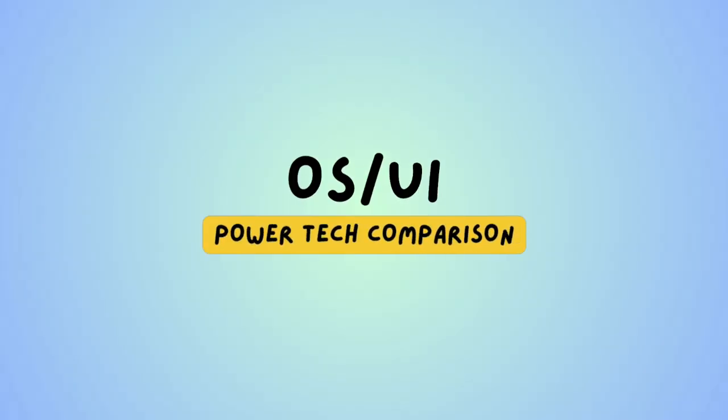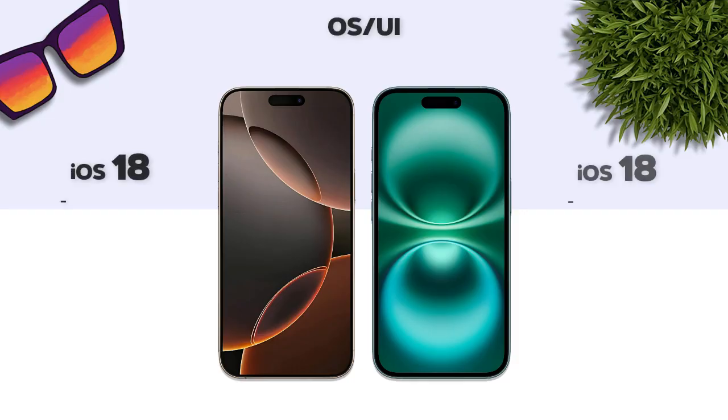Now always-on UI — both models run iOS 18.